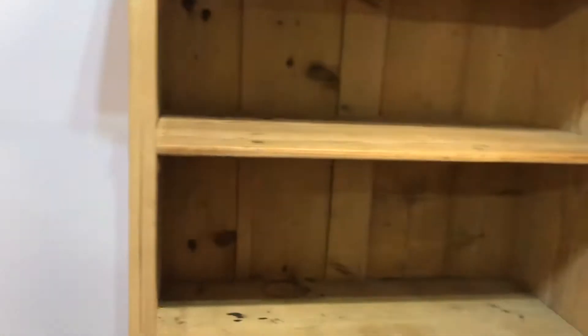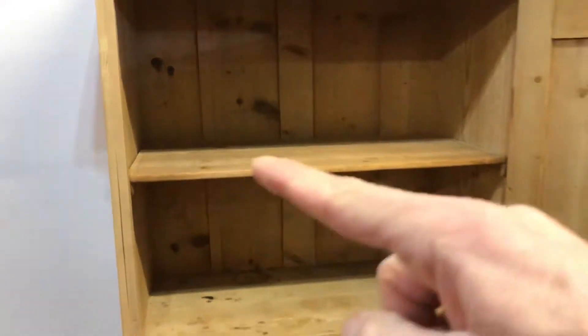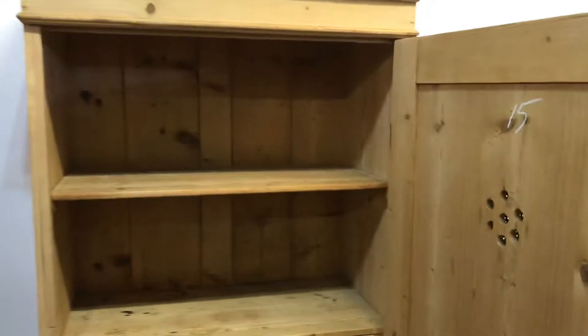So if you wanted to use it as a little child's wardrobe, we could take the shelf out and put a hanging rail in the top, but it is quite shallow inside so you could only use small hangers.